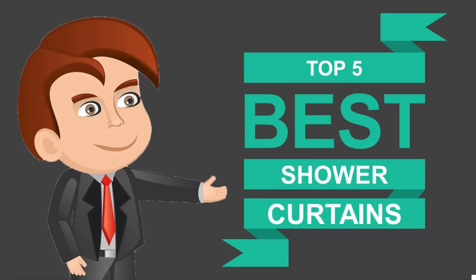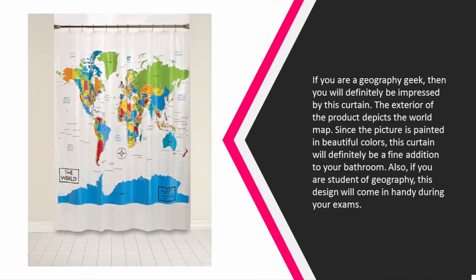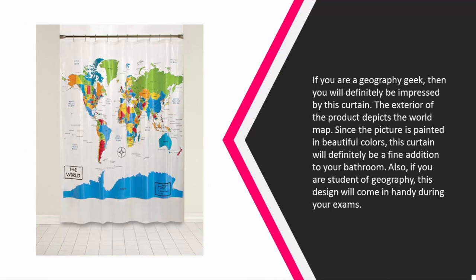Here we present the five best shower curtains. Starting our list at number five: if you are a geography geek, you will definitely be impressed by this curtain. The exterior of the product depicts the world map. Since the picture is painted in beautiful colors, this curtain will definitely be a fine addition to your bathroom. Also, if you are a student of geography, this design will come in handy during your exams.